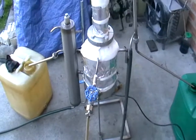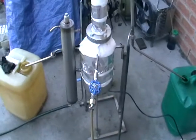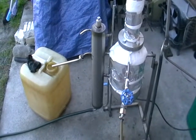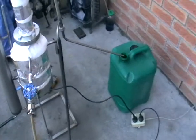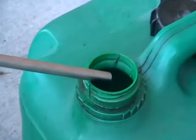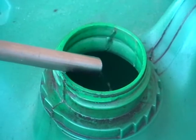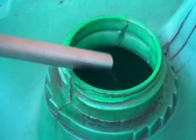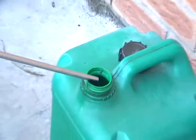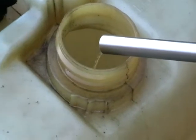Hi everyone, just want to show you a small machine for mixed fuel separation. We are separating diesel fuel and petrol that was mixed accidentally. Here is the petrol, here is the diesel fuel.